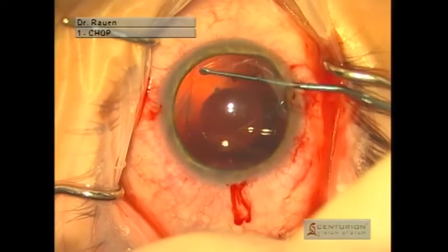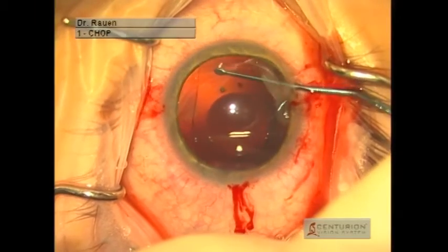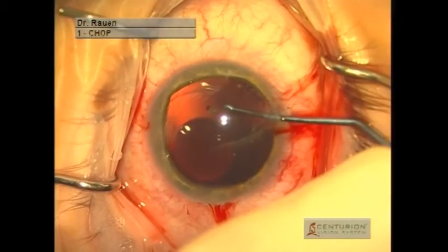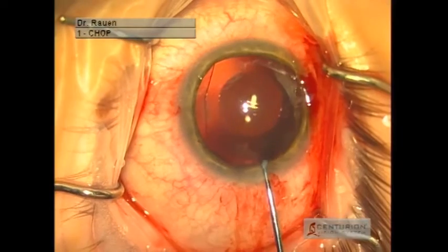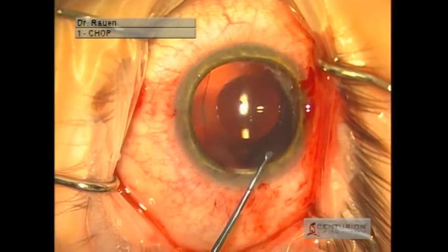We put some additional viscoelastic and then use special instrumentation to position the footplates, just in front of the natural lens but yet behind the iris. We then use the main incision to get the last of the two footplates in position.